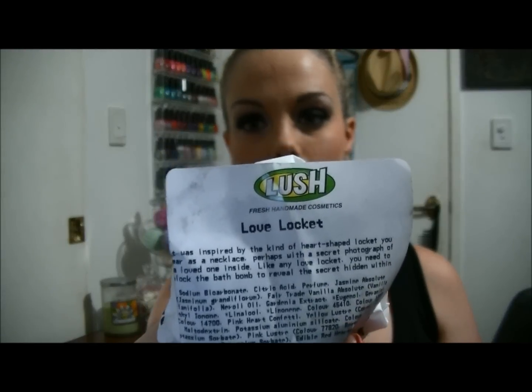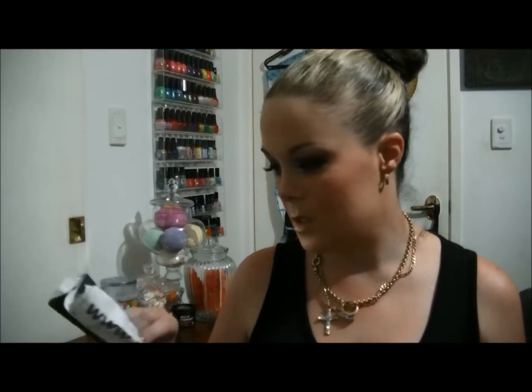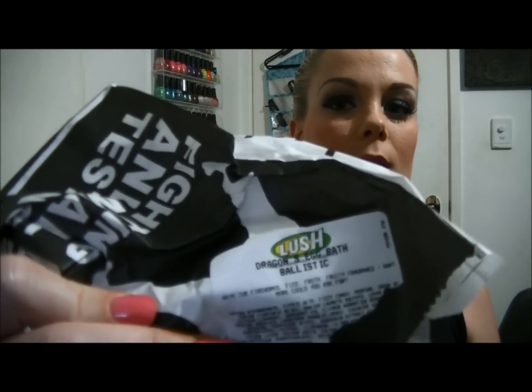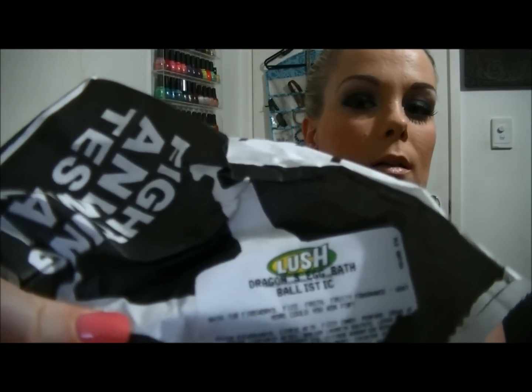The Love Locket — this is a limited edition Valentine's Day bath bomb. Oh my god, it's huge, it takes up like the whole top there. That pink one you can see is the Dragon's Egg Bath Ballistic — that is so cool, it smells awesome and it's like multi-colored.